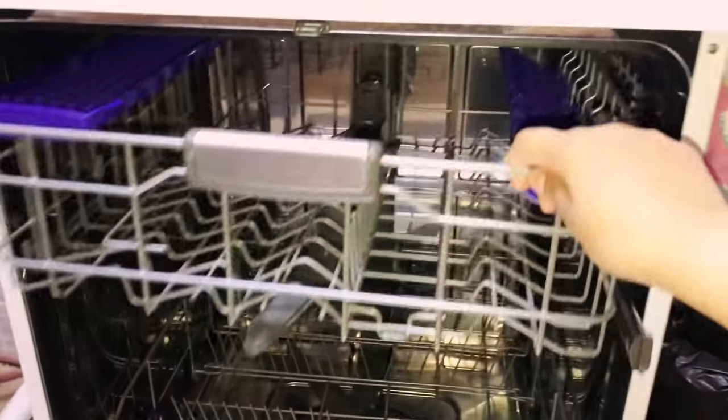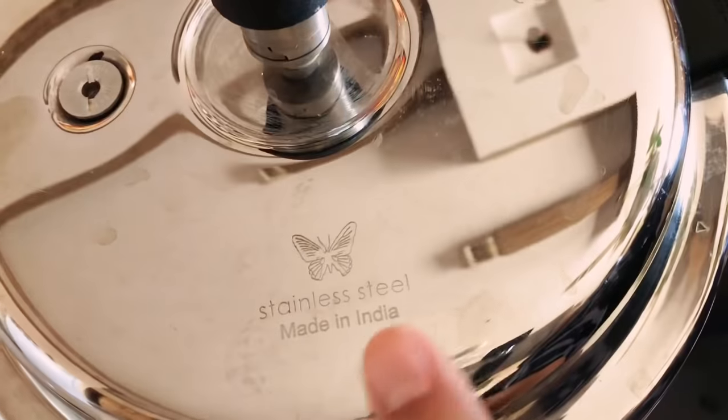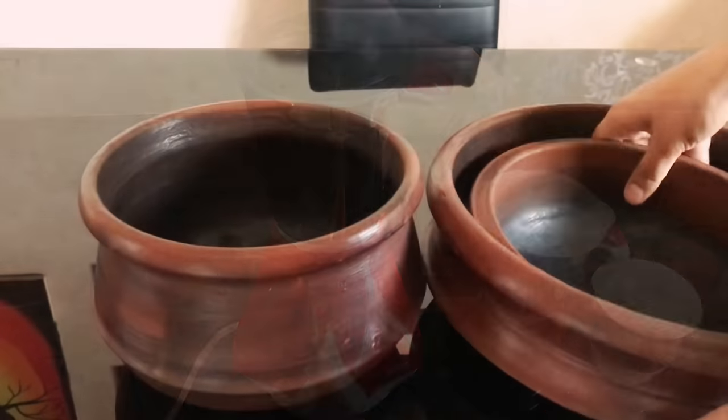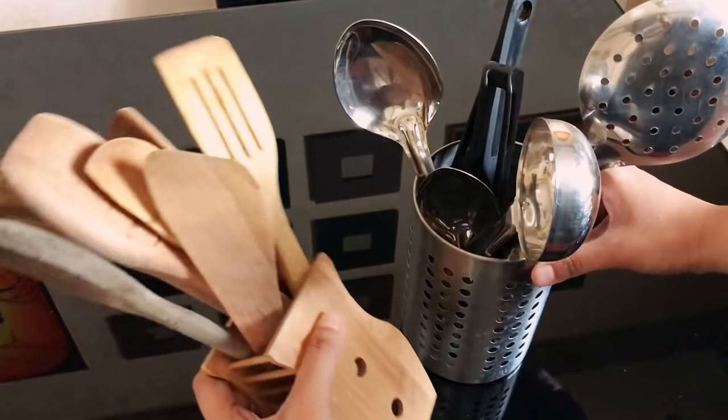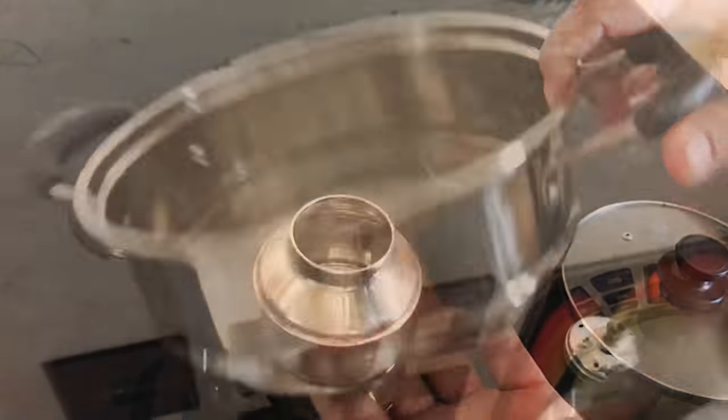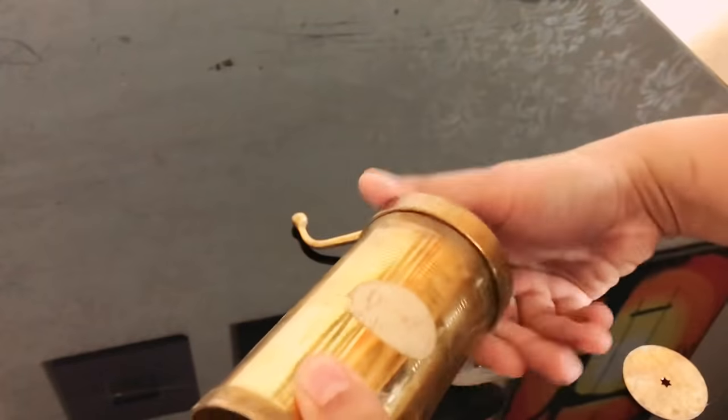Hi everyone, welcome back. Today's video is a bit different — some of you had requested me to show the cookware I use for cooking, and many of you wanted to know the brands of some kitchen items I use. So I thought of showing a video on some items that I use very commonly in my kitchen.